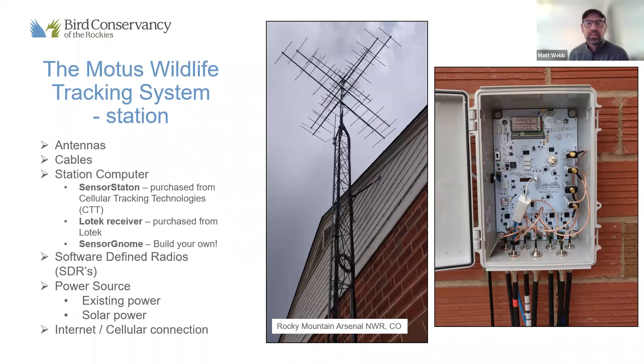The software is programmed to listen at the frequencies those tags are transmitting at. Each station has a power source — in many cases we can use existing 120-volt power at a site, but we also rely quite a lot on solar panel setups. Data collected at stations makes its way back to databases hosted by Motus and Birds Canada either through an on-site internet connection or by using a cellular modem on the station itself.